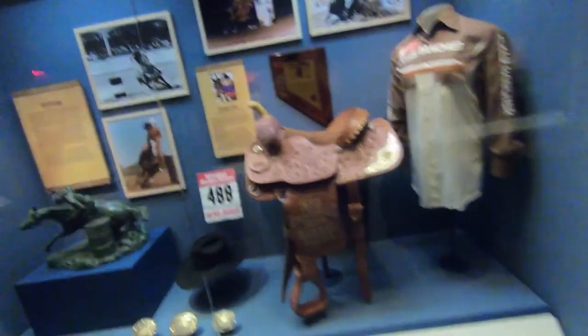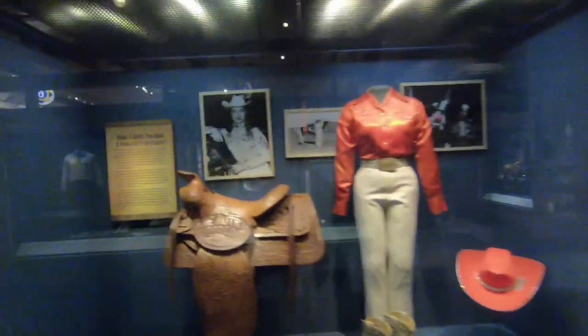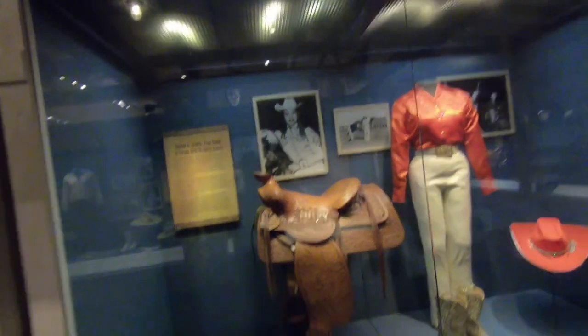This section is the history of the rodeo — what I thought this whole museum was when I was a kid. You know, some barrel racing, the Jean Autry rodeo and that sort of thing.